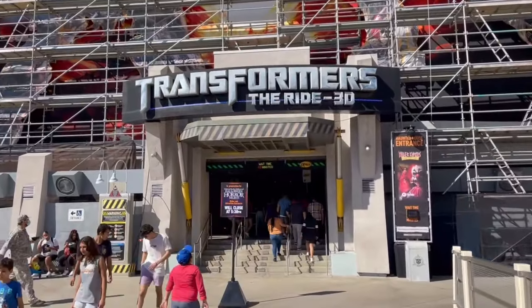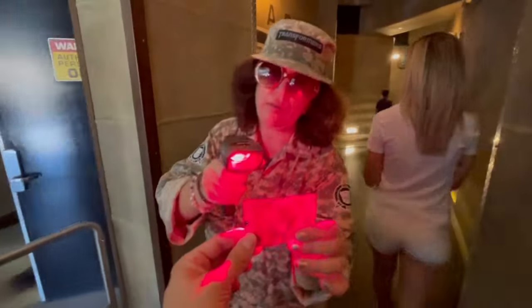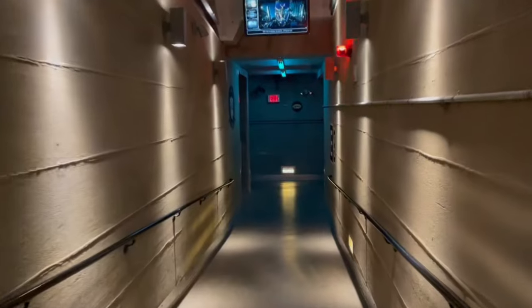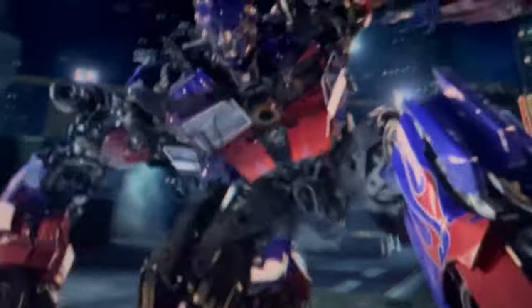Transformers had a 40-minute wait and we cut it down to just four minutes. We literally flew past everybody and went straight to the ride. Transformers is probably my number one ride so we always have to hit it up, and this Express Pass is definitely paying for itself. Next we're going to check out The Mummy.